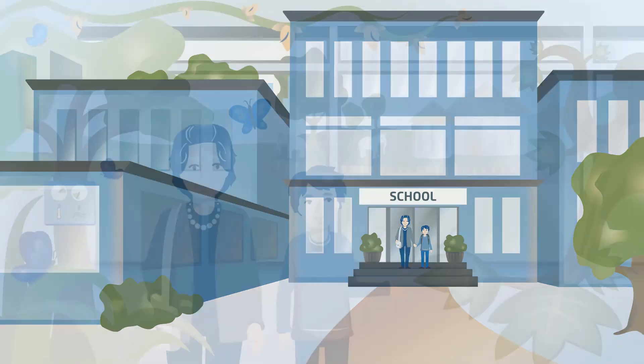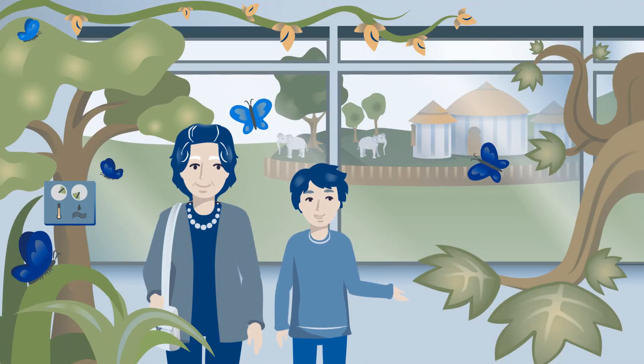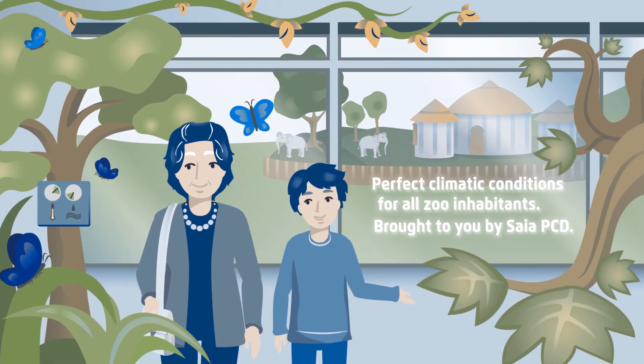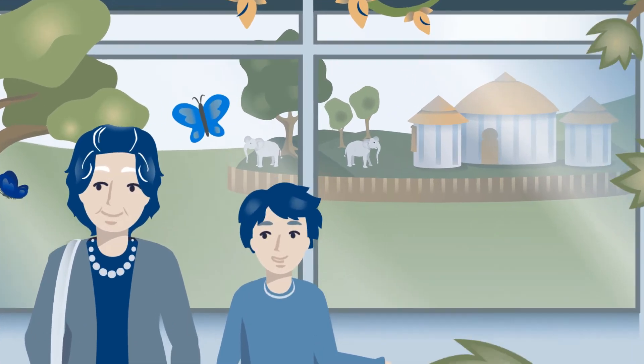So there's nothing to stand in the way of a visit to the zoo. While watching the elephants being fed, they notice just how much is even automated at the zoo.